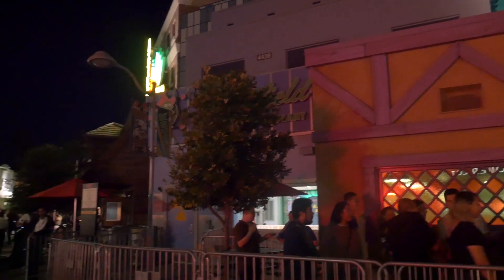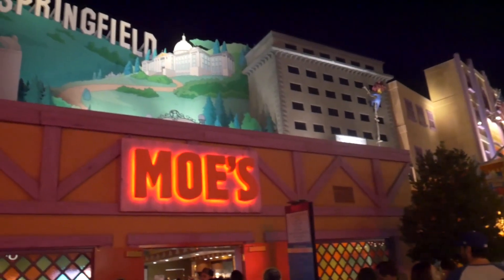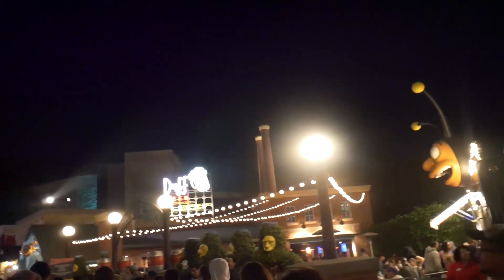One thing that started new this year in Hollywood is now here in Springfield at Moe's Tavern and Duff Beer Garden. You can get alcohol for $12. And here's the thing — don't. Don't. It's not worth it.